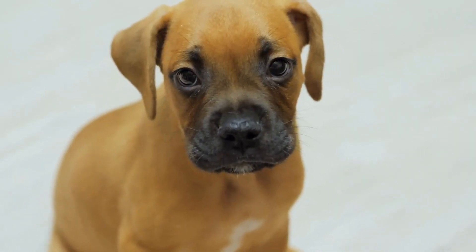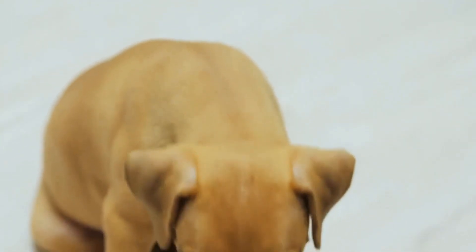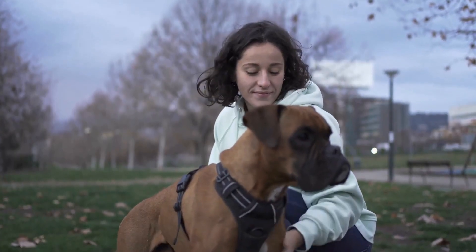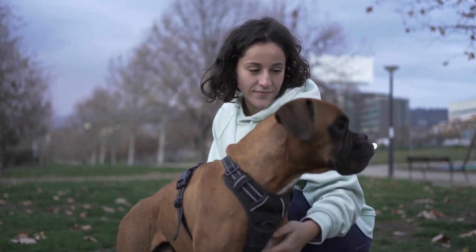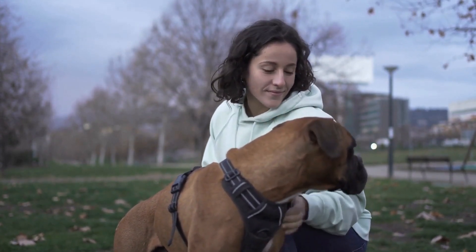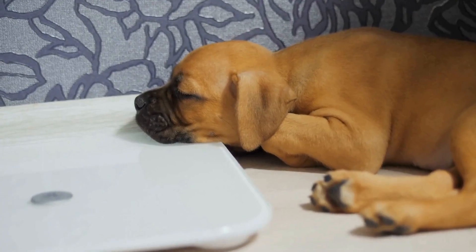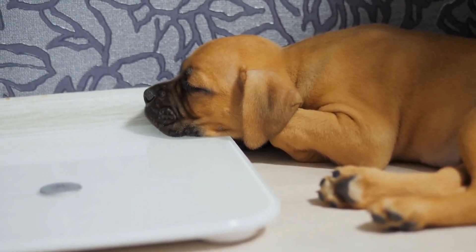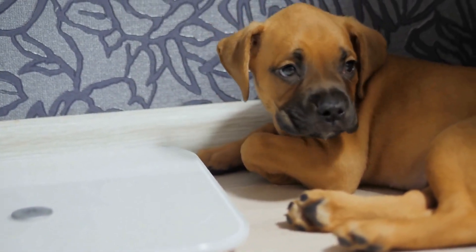One: Travel crate or carrier. Having a secure and comfortable crate or carrier for your boxer is crucial when traveling. It provides a safe space for your dog and prevents them from roaming around the car or plane. Make sure to choose a crate that is well-ventilated, spacious enough for your boxer to move around, and meets the airline's requirements if you're flying.